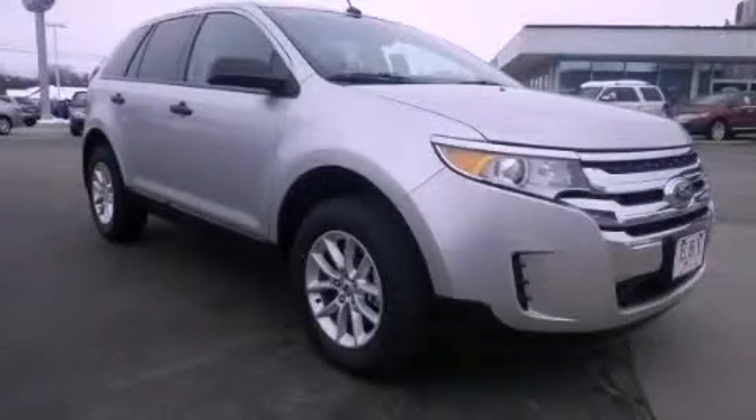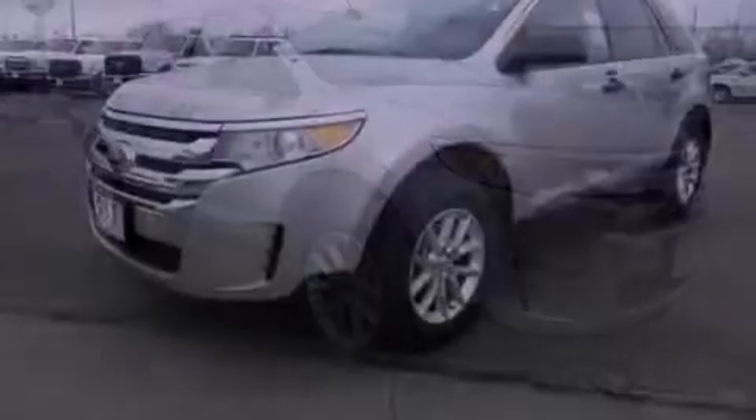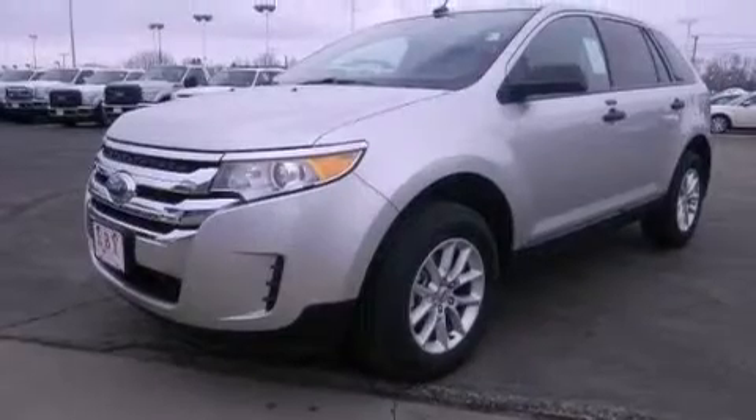This is a 2013 Ford Edge, functional utility for a modern lifestyle. It has a six-cylinder engine and an automatic transmission.